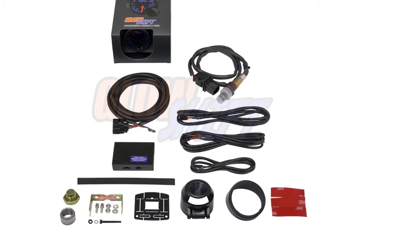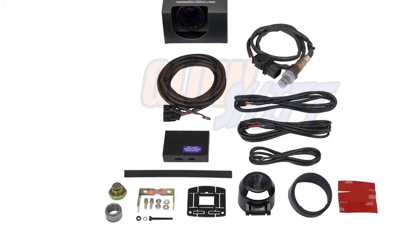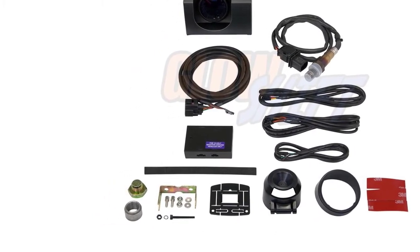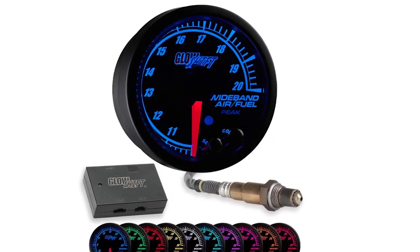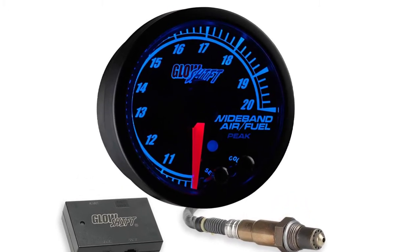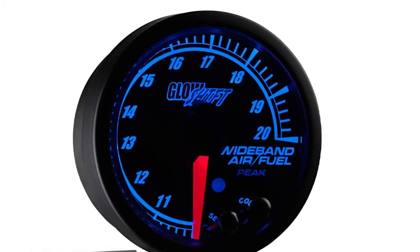This display can be customized in colors ranging from subdued blue to bright purple. Thanks to a handy dimmer wire, the gauge's brightness can be adjusted to prevent distraction in darker conditions. The display reads from 10.0 to 20.0 AFR, providing the wide output range you need for accurate tuning and monitoring. The kit also features a second analog output, perfect for data loggers and ECUs.